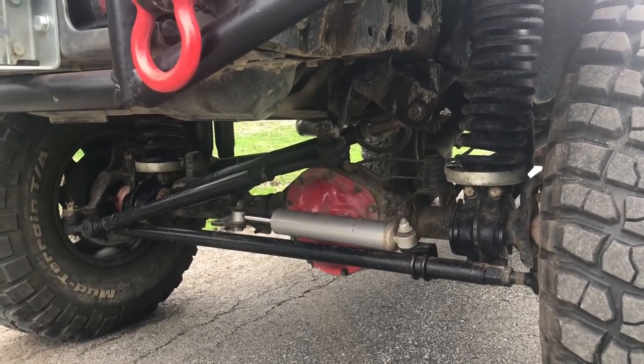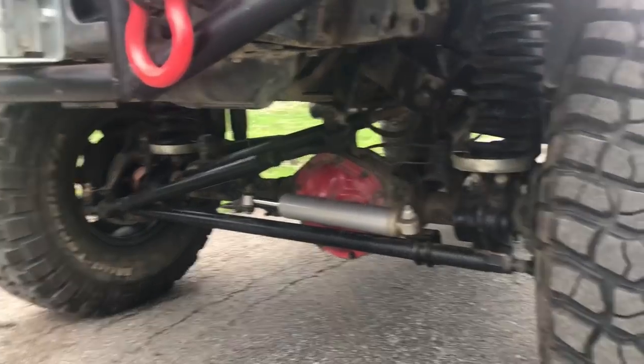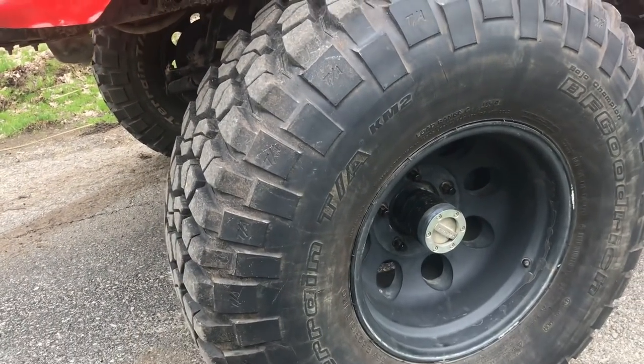I do have 4.56 gears. There is an Aussie locker and RCV shafts in the front of the truck. I do have the Yukon new-style 30-spline lockouts on the front.